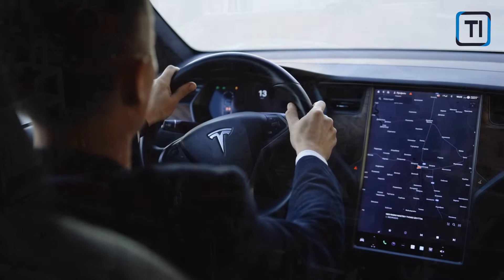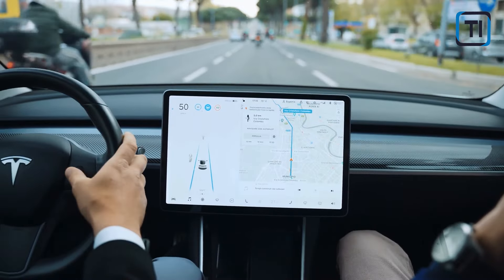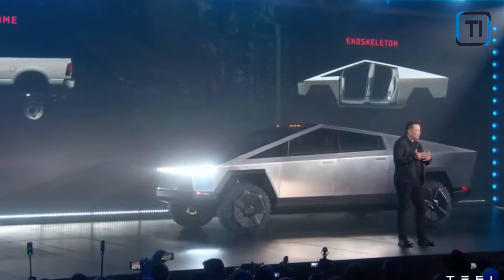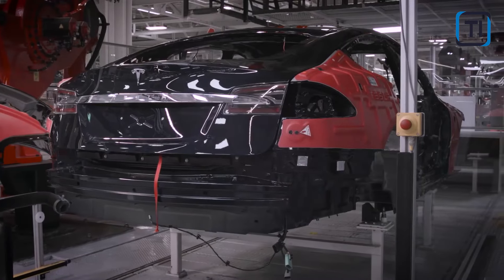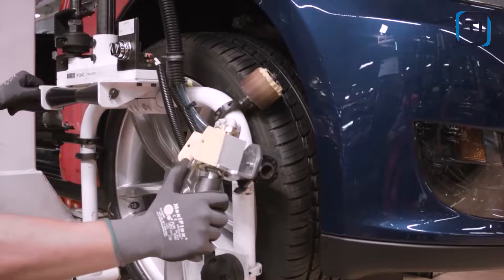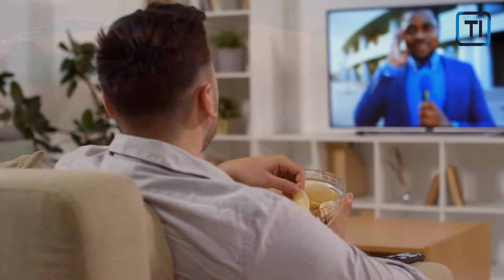With its disruptive design, characterized by an angular profile and exceptional performance, including impressive acceleration, the Cybertruck has garnered attention by presenting itself as a vehicle set to revolutionize the automotive market fundamentally. However, it is crucial to understand that the aesthetics and performance represent only a fraction of the narrative.